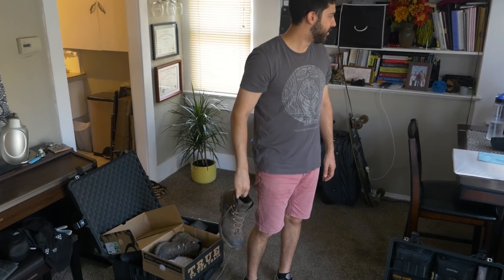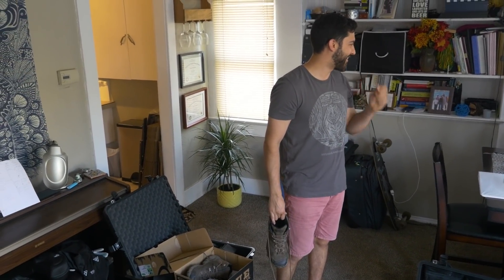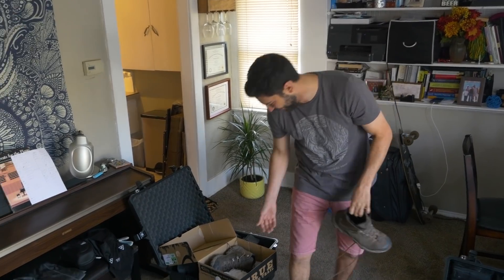Do you need flip flops for the shower or no? I guess it's not really like that — I don't think it's a high volume shower.